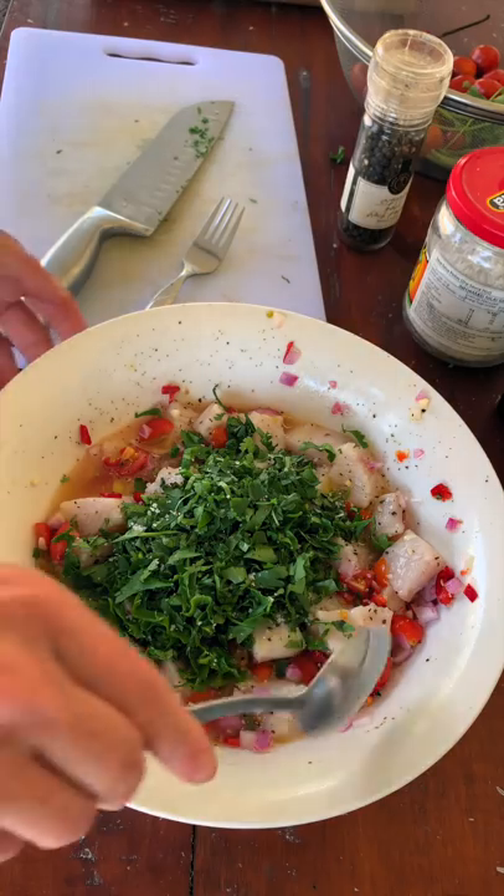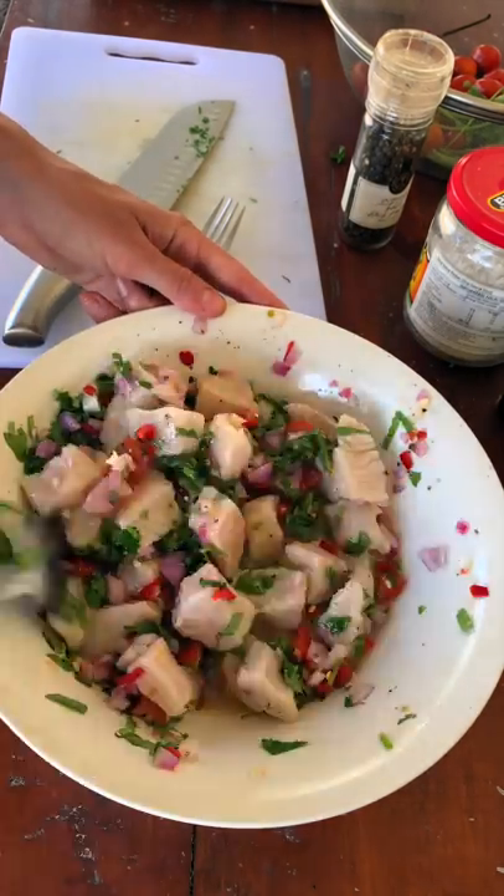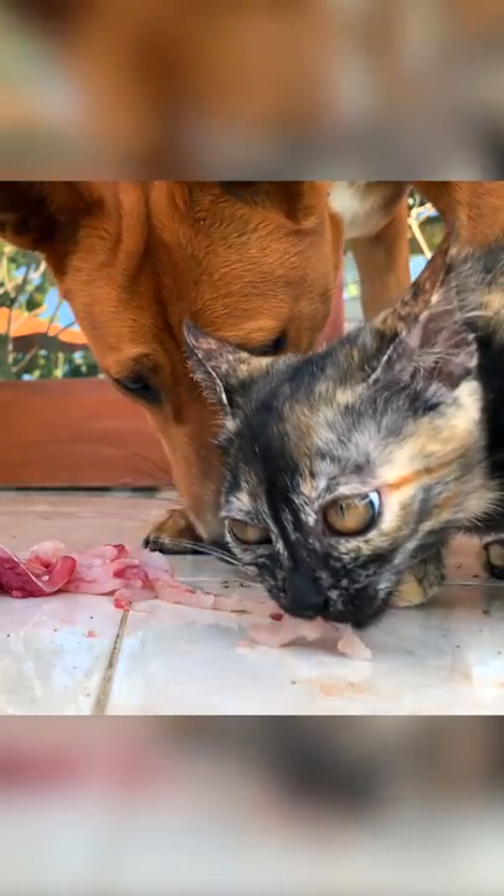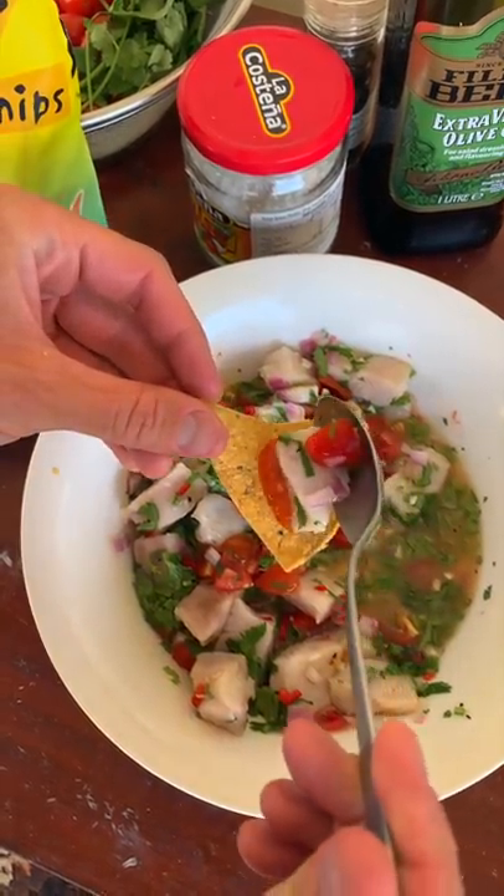Now my dog wants some. We then leave the bowl in the fridge for an hour, letting the citrus and the lemon juice cook the fish. And while I wait, I share some more scraps with my cat, and then enjoy.